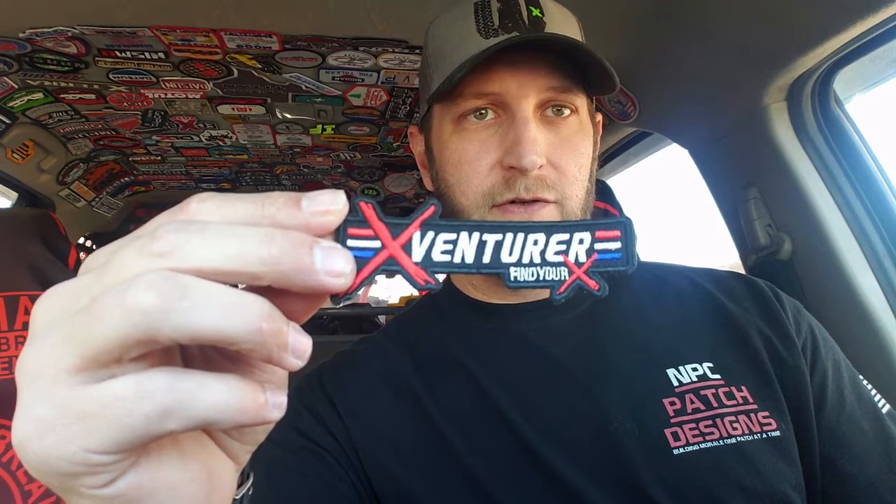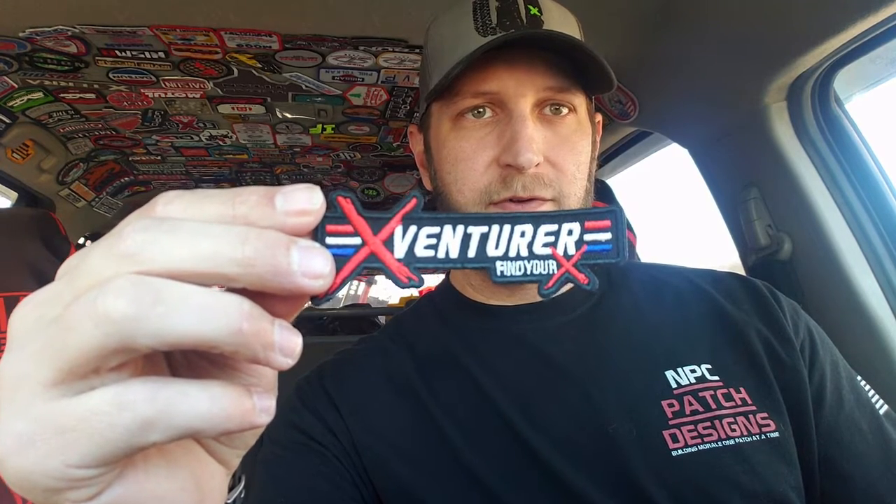The third patch of his that was semi-recently done was another X Venturer logo — a nice little play on the logo, intricate cut the whole way around, nice embroidery. This one's velcro backed as well.